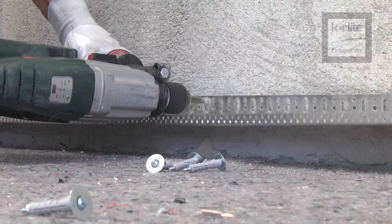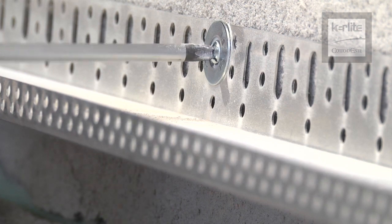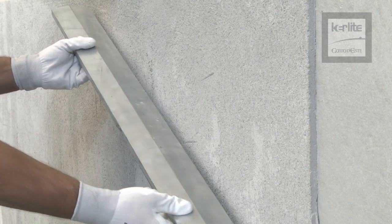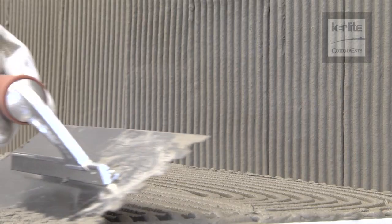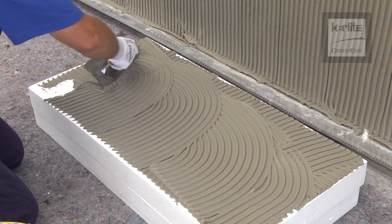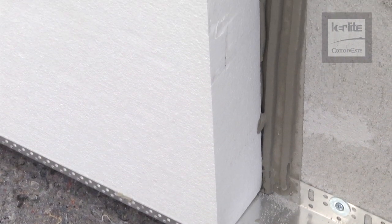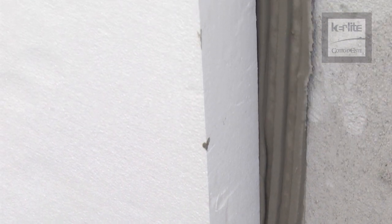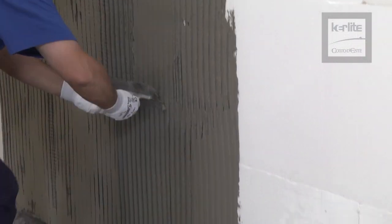After completing this first step, fix the Mapotherm BA profiles using Mapotherm Fix B and check that the walls are smooth and perfectly leveled. Spread a uniform layer of adhesive onto both the wall support and the insulating panel, ensuring a bonding surface of at least 80%. Fix the Mapotherm XPS or EPS thermal insulation panels to the support and wait until the adhesive fully cures, following the manufacturer's instructions. Apply the structural plaster made from the special mortar Planitop HDM Maxi.